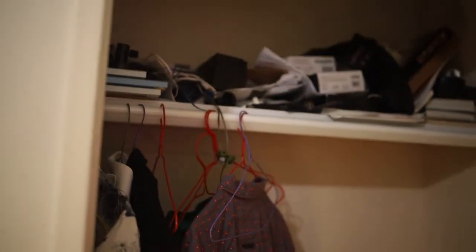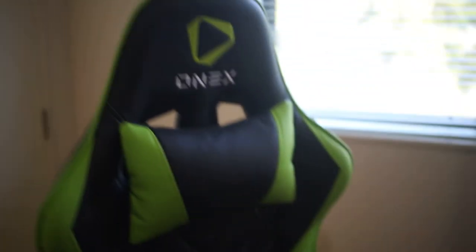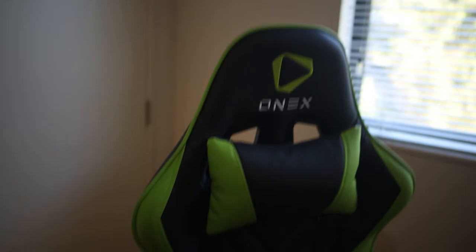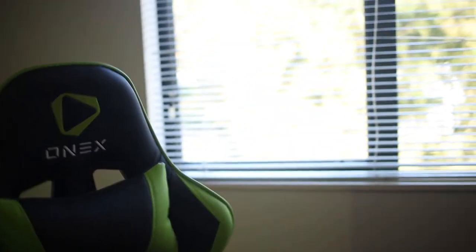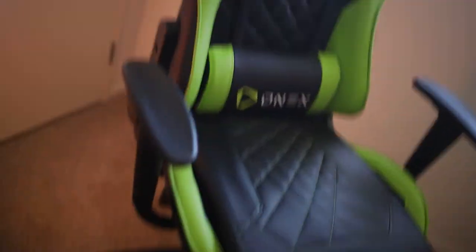This is just the cupboard — nothing too interesting. I keep clothes, headphone boxes, and other things in here. I also keep all my sewing stuff in here. Over here is my gaming chair, which is comfortable. I wish I'd gotten red just because my whole setup is black and red, but it's a standard chair.